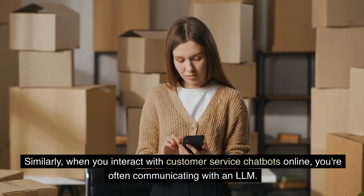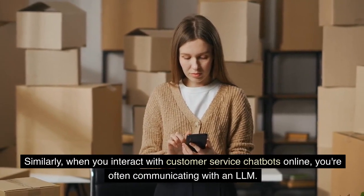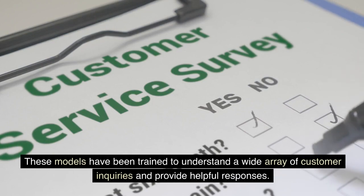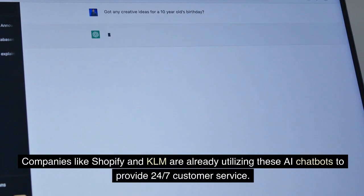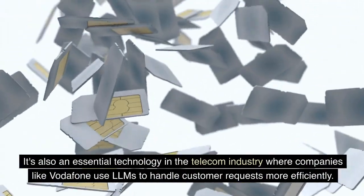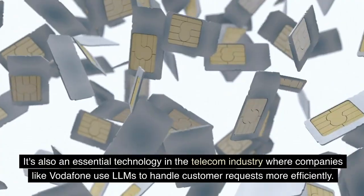Similarly, when you interact with customer service chatbots online, you're often communicating with an LLM. These models have been trained to understand a wide array of customer inquiries and provide helpful responses. Companies like Shopify and KLM are already utilizing these AI chatbots to provide 24/7 customer service. It's also an essential technology in the telecom industry, where companies like Vodafone use LLMs to handle customer requests more efficiently.